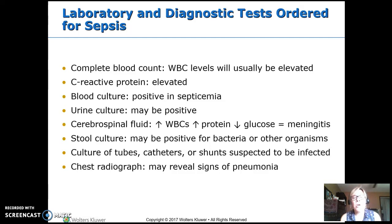What we're really worried about is meningitis. If they have meningitis, what we're going to see in the cerebral spinal fluid taken off in a lumbar puncture is WBCs, elevated protein, and decreased glucose. There may be stool cultures with bacteria or other organisms. We're probably going to culture any central lines, tubes, catheters, or shunts that we think may be where the infection is coming from, and they'll probably do a chest x-ray as well looking for pneumonia.